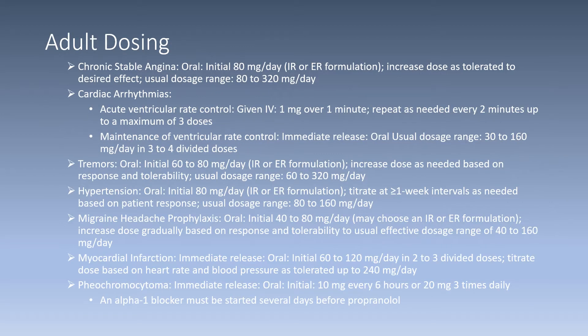Adult dosing for propranolol for the indication chronic stable angina: initially 80 milligrams per day oral capsule or tablet, IR or ER formulation. Increase the dose as tolerated to reach the desired effect, and the usual dose range is from 80 to 320 milligrams per day.